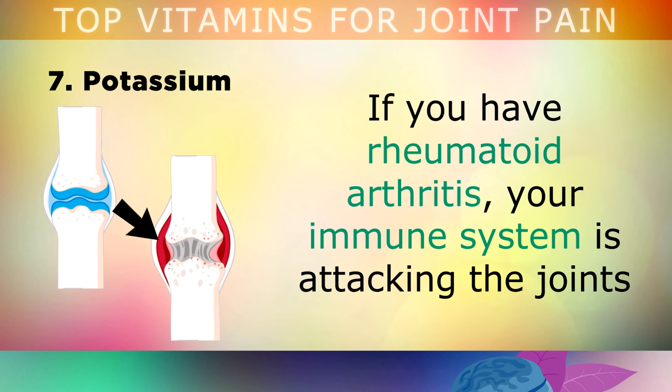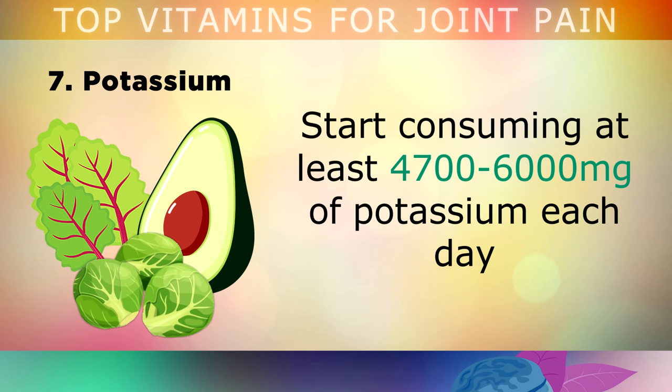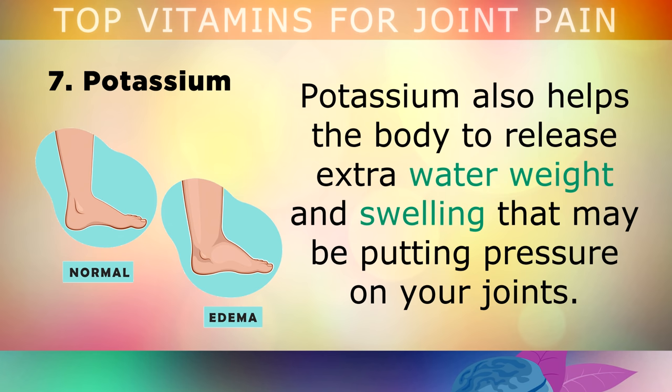Don't underestimate number 7: Potassium. If you have rheumatoid arthritis, your immune system is attacking the joints and causing severe pain and inflammation. Potassium is the key mineral which helps your body to make cortisol, an anti-inflammatory steroid hormone that eases your joint pain. Start consuming at least 4700-6000mg of potassium each day by eating leafy green vegetables and supplementing with potassium citrate. Potassium also helps the body to release any extra water weight and swelling that may be putting pressure on your joints.